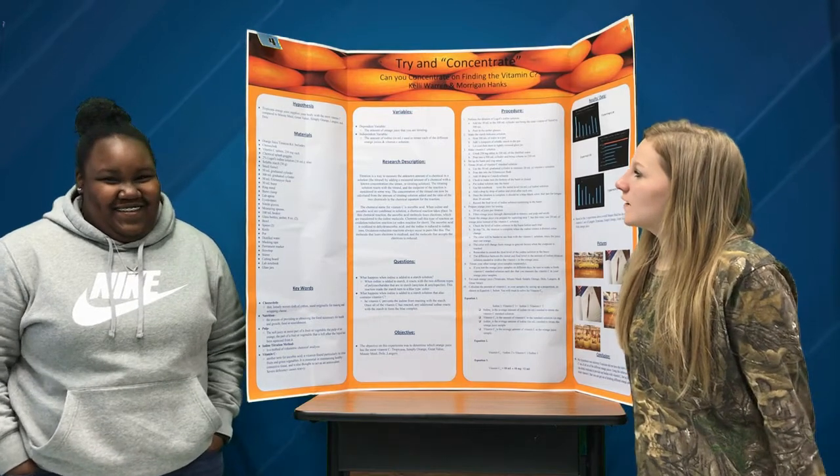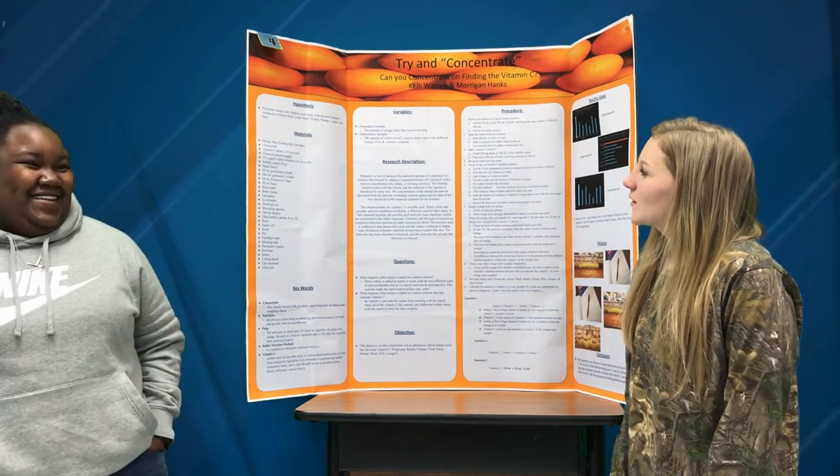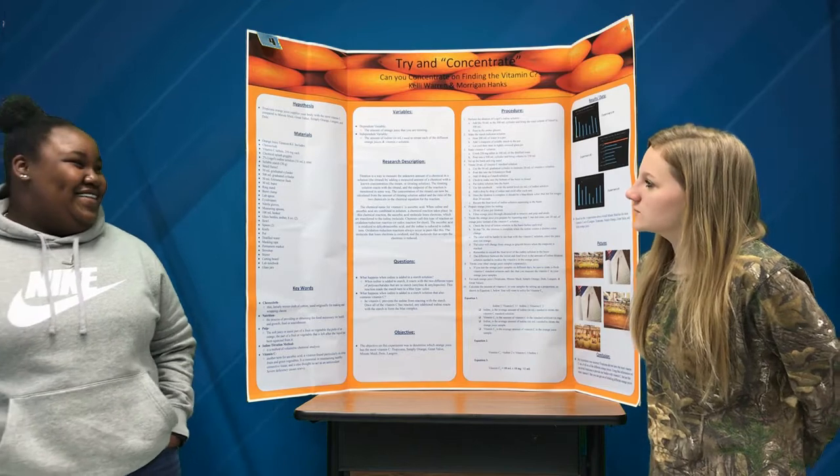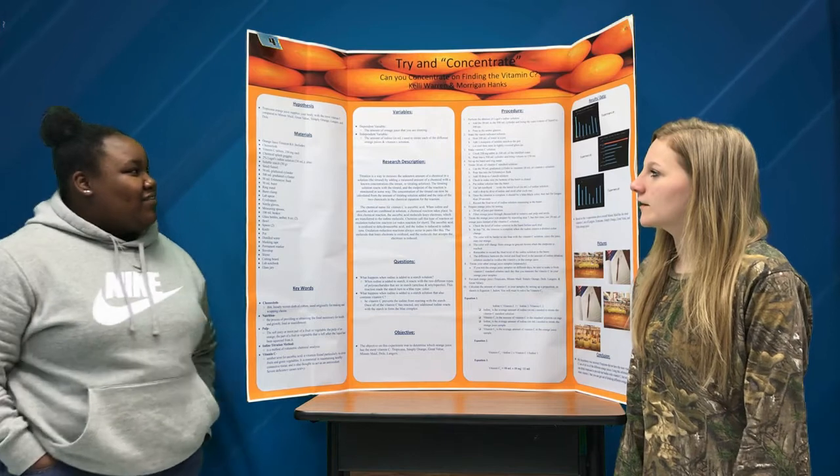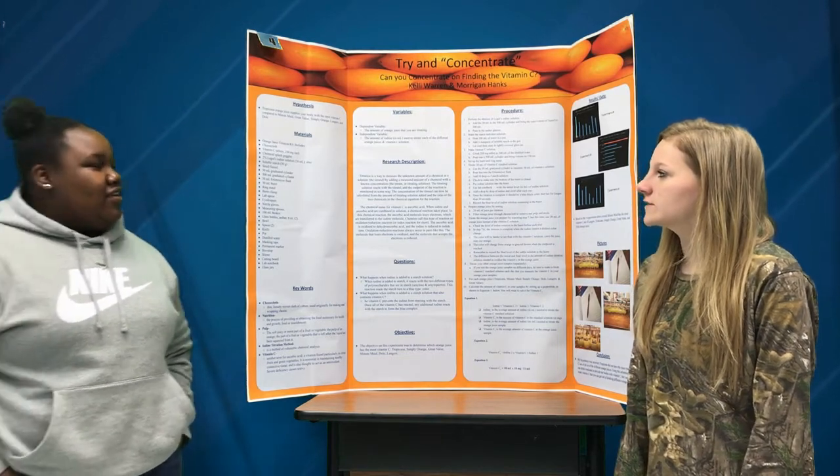The hypothesis we made about our project is that Tropicana orange juice supplies your body with the most vitamin C compared to Minute Maid, Great Value, Simply Orange, Lankrews, and Dole.